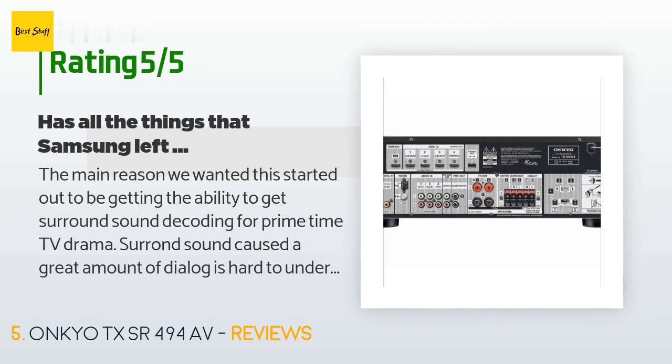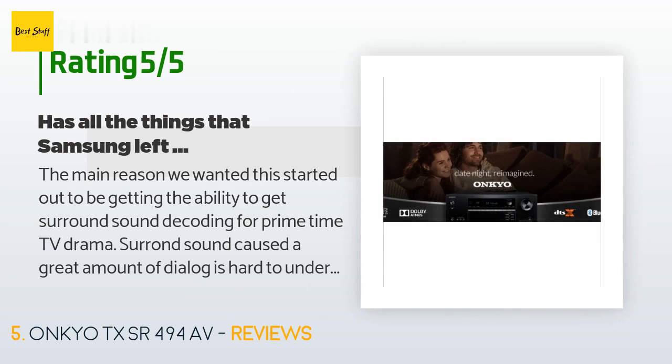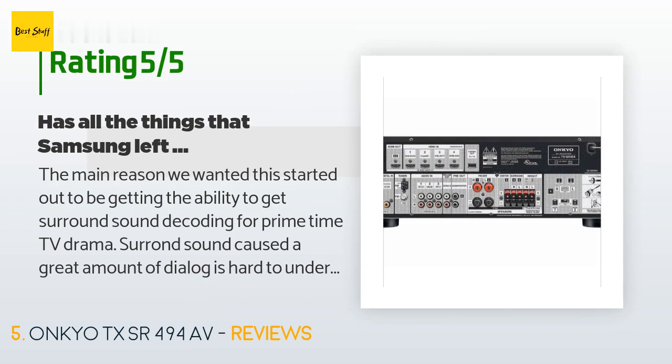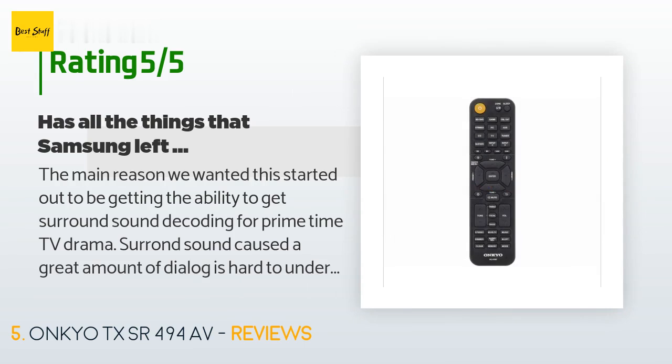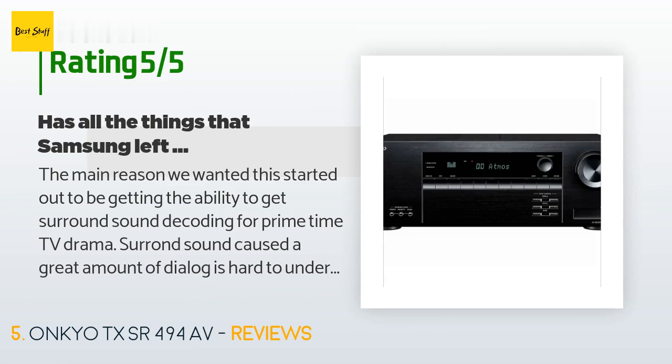A customer said: "The main reason we wanted this was to get surround sound decoding for prime-time TV dramas — surround sound caused a great amount of dialogue to be hard to understand when loud music or sound effects cover the speaking. We also wanted inputs for DVD. Nothing we found could decode 5.1 and give us remote volume control. This Onkyo unit is superbly designed, includes self-protection circuits in case a speaker line gets shorted, and finally gives a use for the HDMI ARC function."